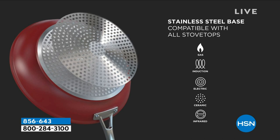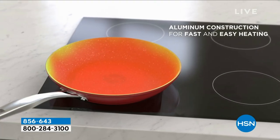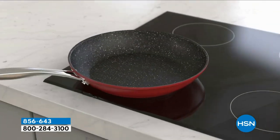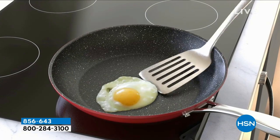Stainless steel disc on the bottom means you can use it on induction, on gas, on electric — on absolutely every type of cooktop. It is super fast. This price is for the pan and the lid. I just want to reinforce — you are taking home the lid.